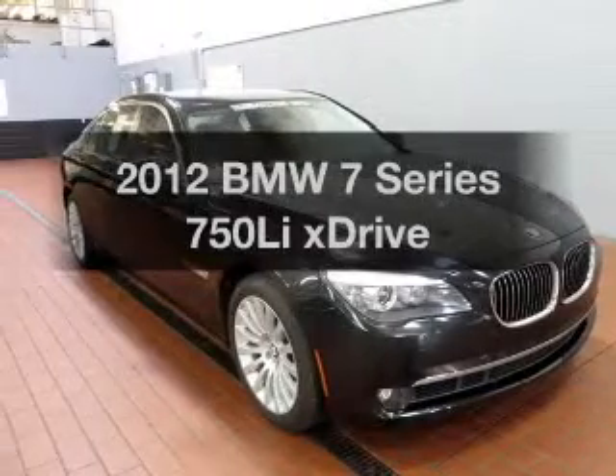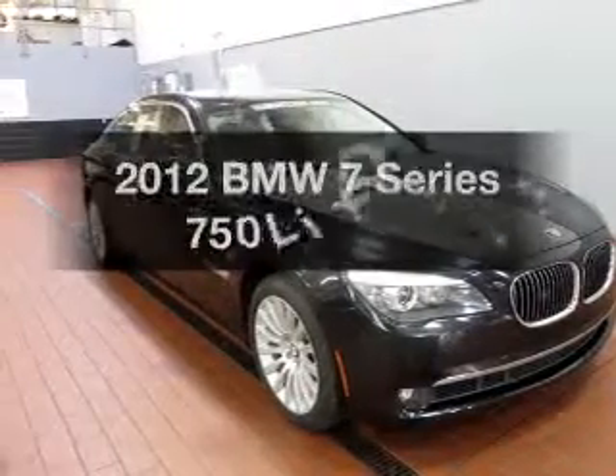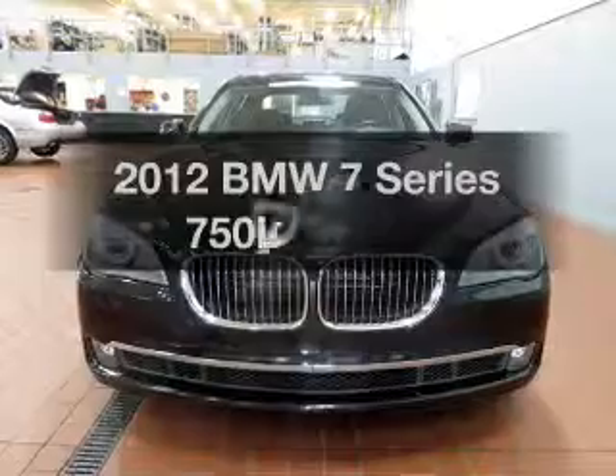Presenting the 2012 BMW 7 Series. If you're looking for an automobile with great attributes, look no further.